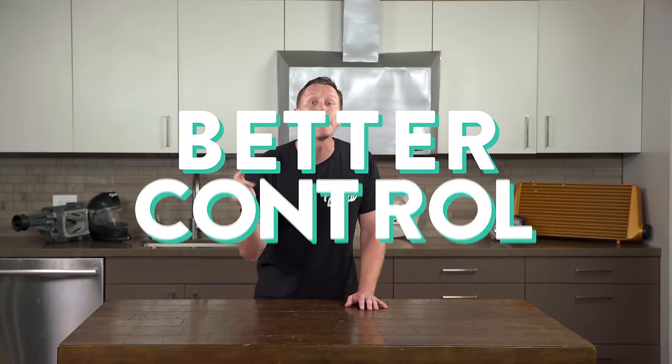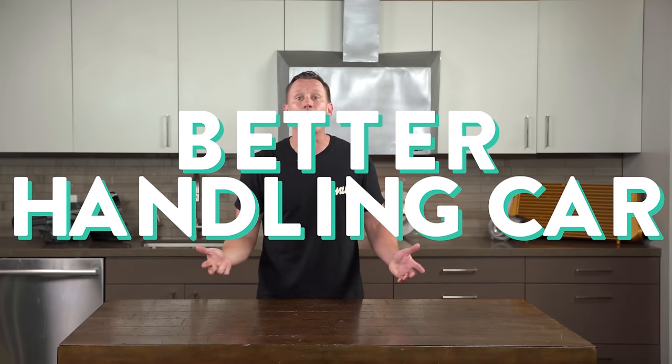If your wheels and tires are making consistently good contact with the road, you're going to have better traction, better control, and a better handling car overall. It'll have a better ride too, because the suspension can do its job.